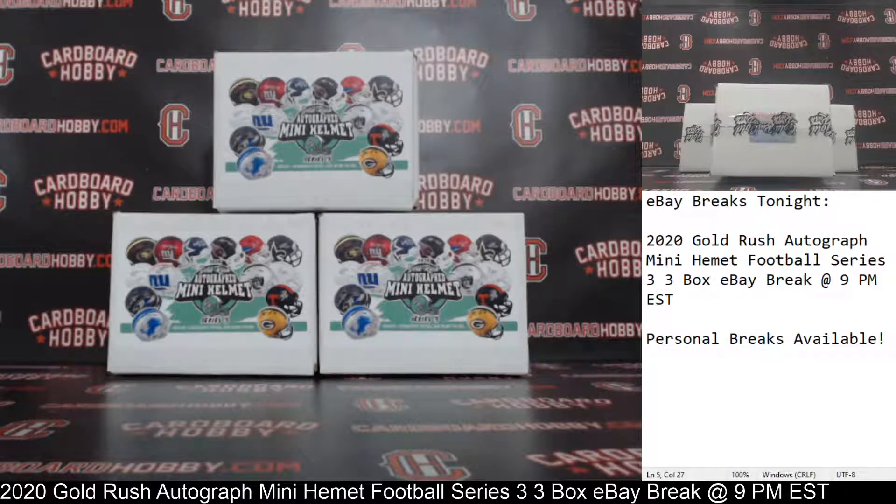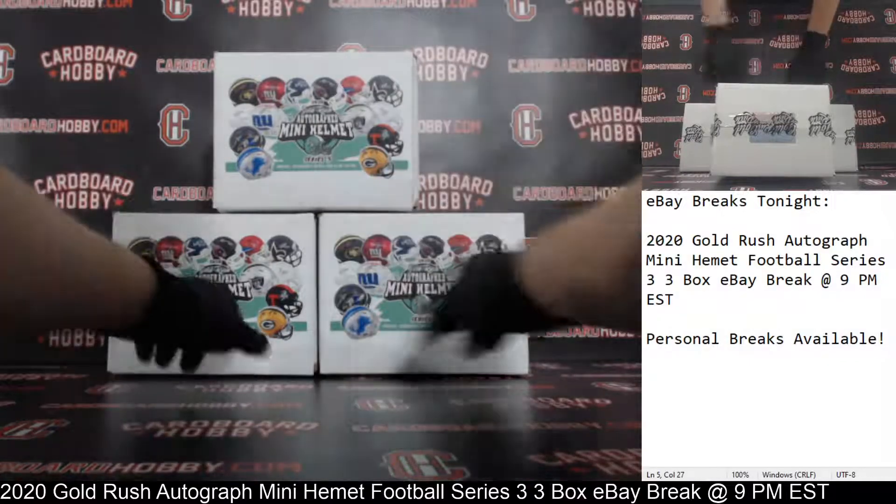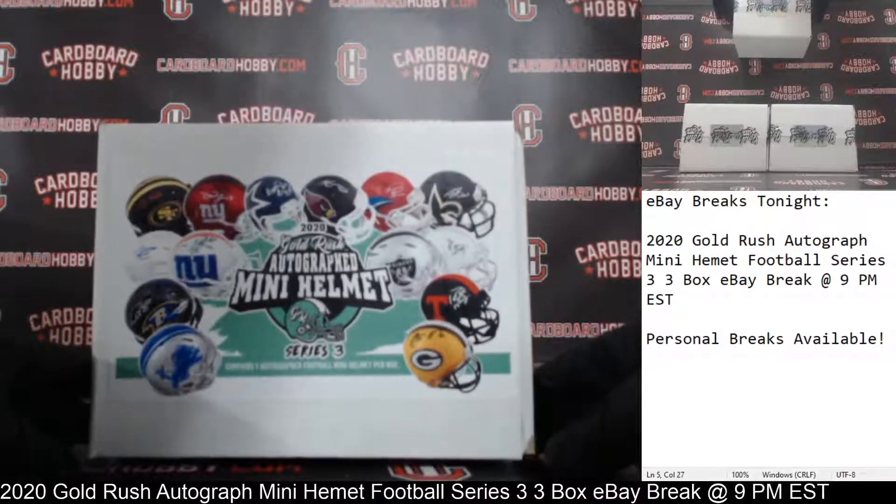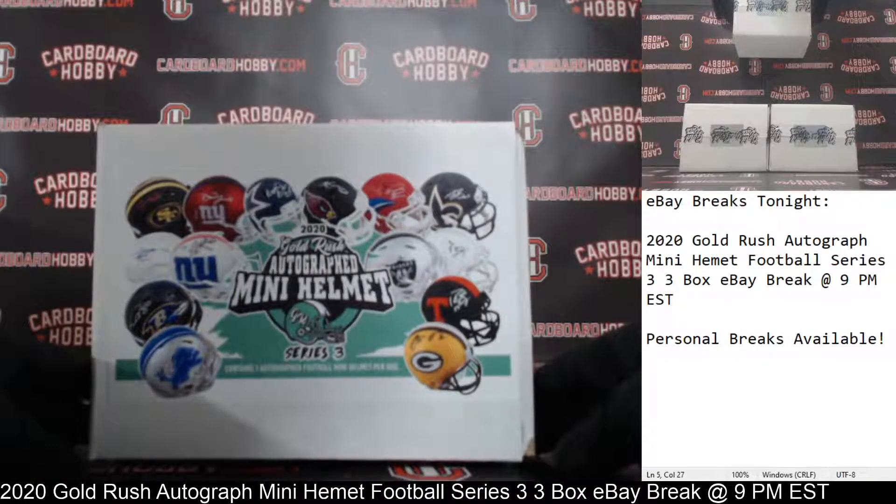Steve H with the Bengals. Jail Graw dash 0 with the Bills. Shrimka dash 3 with the Falcons. And R-Briar 88 with the Cardinals. That is your full lineup. 1, 2, and 3 boxes — 2020 Gold Rush Autograph Mini Helmet Series 3.